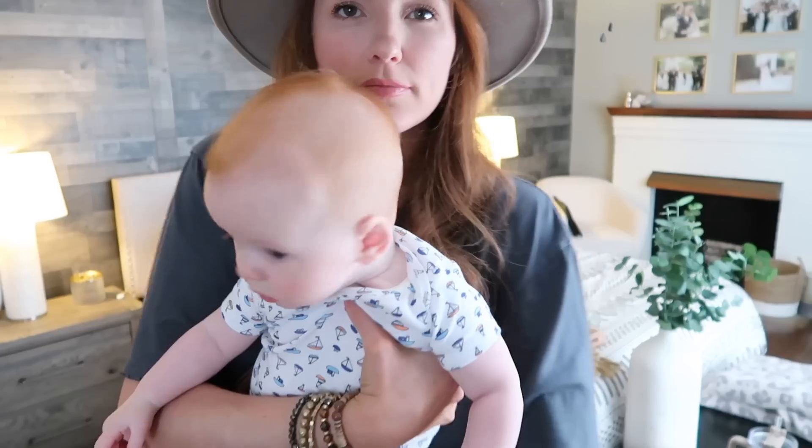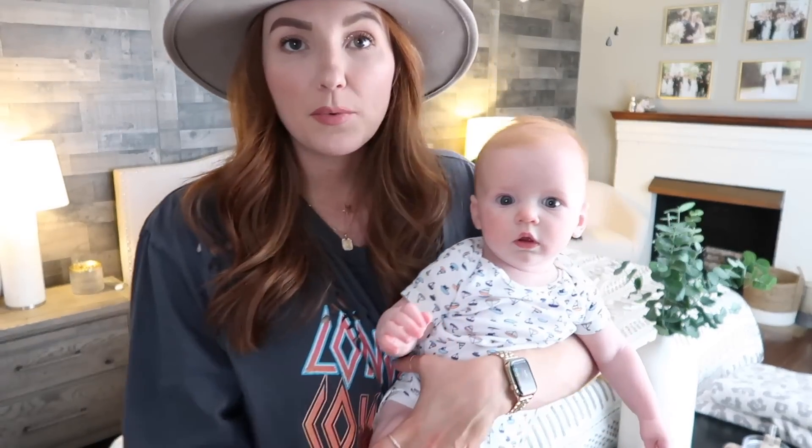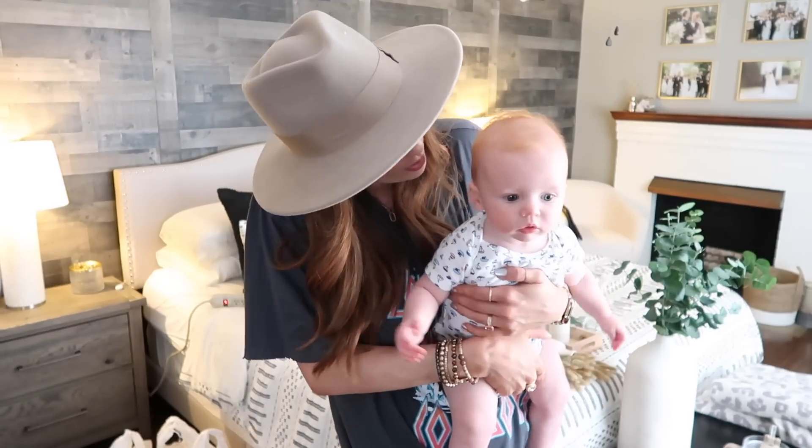Do you guys want to see chunky today? He's getting so thick — he's pushing 20 pounds. He is wearing sailboats because his daddy dressed him this morning, and no pants because I pulled them off. They did not fit him — we need to order more six-to-nine month shorts because his three-to-six no longer fit him.